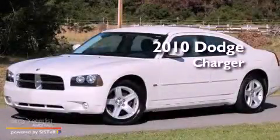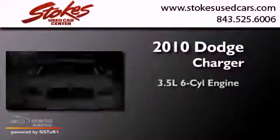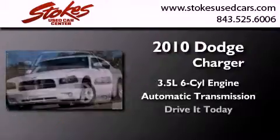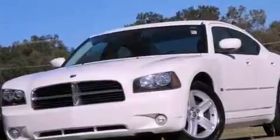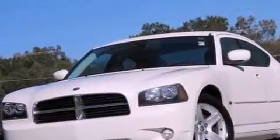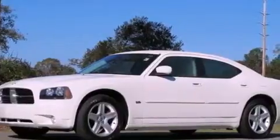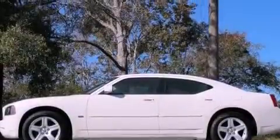This is a 2010 Dodge Charger. It has a 3.5-liter six-cylinder engine and an automatic transmission. Its top features include power-adjustable driver pedals, a low-tire pressure indicator, traction control and stability control systems, aluminum wheels, and much more.